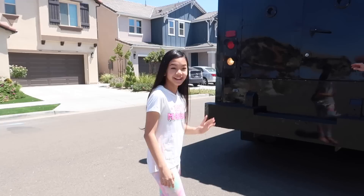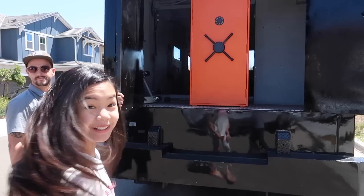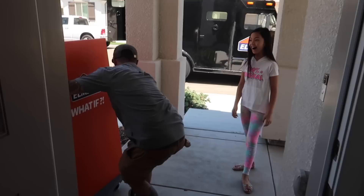I can't wait to see what they sent to me. Oh my gosh! It's like an orange safe. I want to see what's inside. They're hauling it inside.